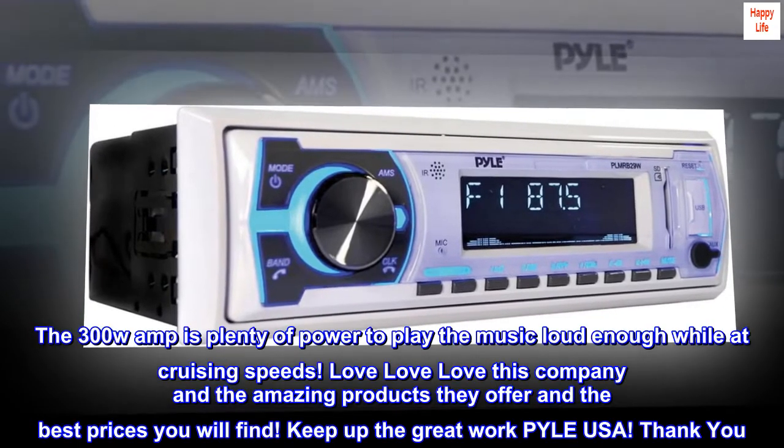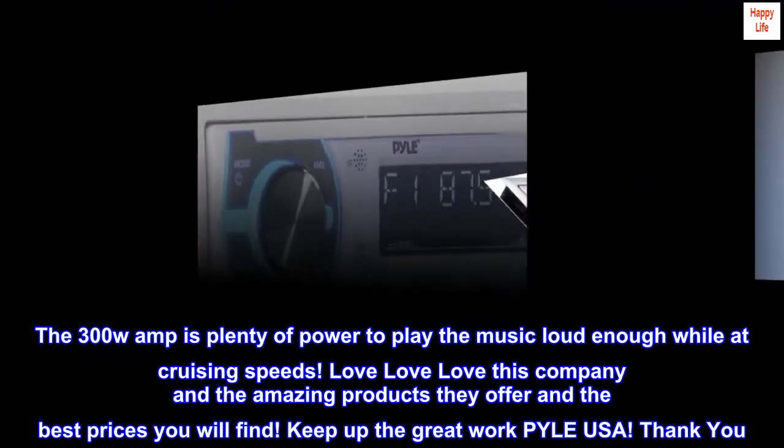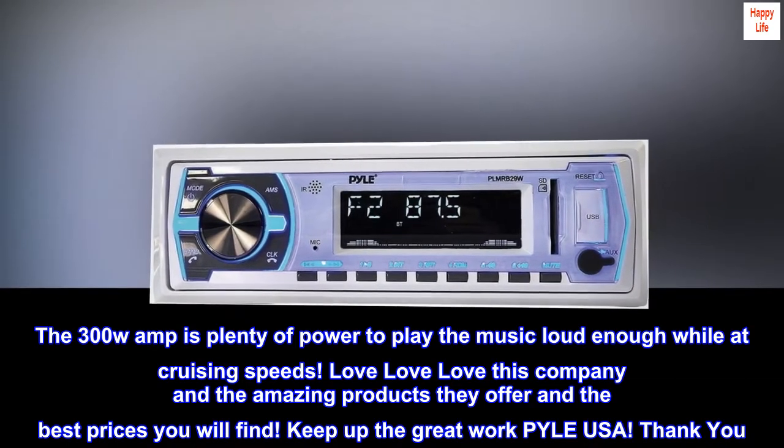The 300W amp is plenty of power to play the music loud enough while at cruising speeds. Love this company and the amazing products they offer and the best prices you will find. Keep up the great work, Pyle USA. Thank you.